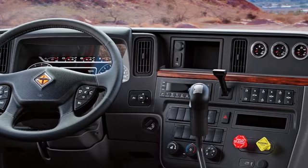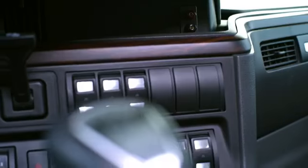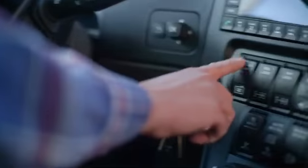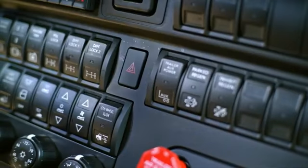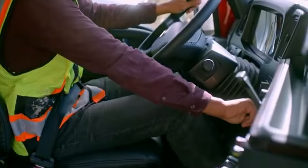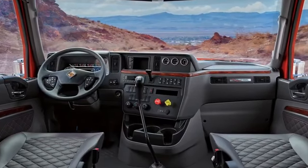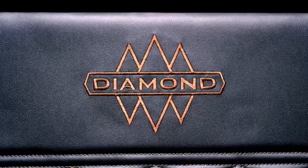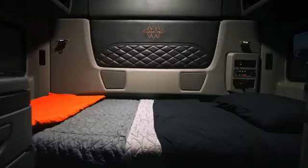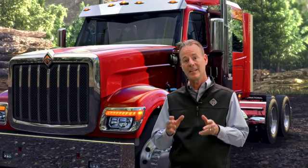DiamondLogic gives you an integrated, easy-to-program, and customizable system that operates directly from the dash, decreases body installation labor, increases uptime and safety, and allows your drivers to operate their body with unmatched confidence. The expanded cab also comes laid out with our newest and highest trim package, Diamond Elite. From the stitching, to the material, to the ergonomics, so much care and attention to detail has gone into this trim package that it is truly worth it.